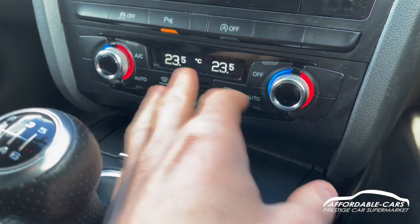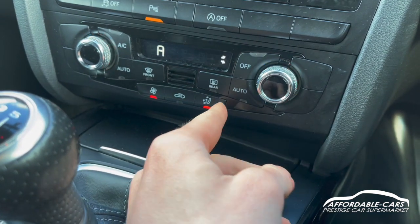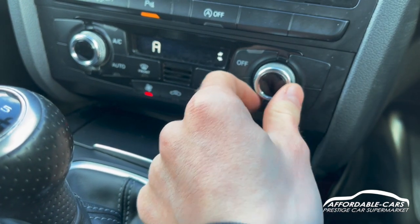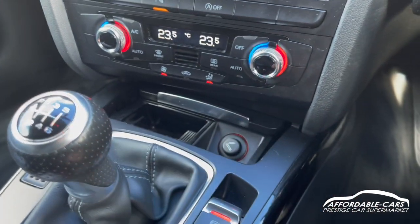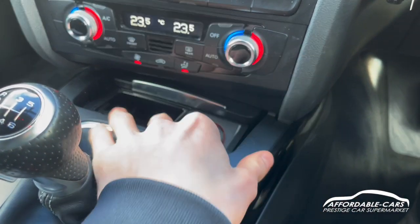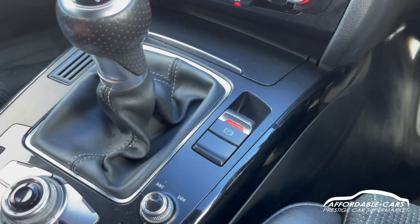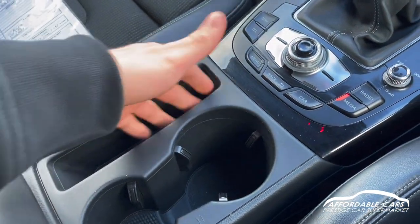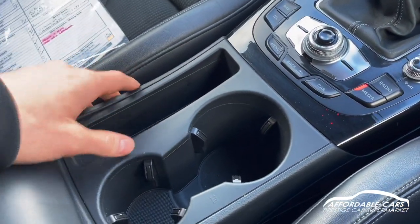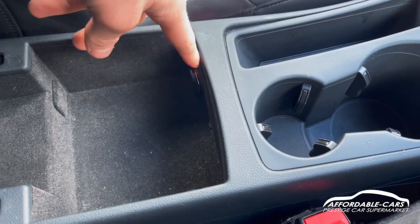You've got dual zone climate control with a nice digital display showing your temperatures, and you can also change where the air comes out. You've got aircon as well. Opening up here, you've got your cigarette lighter, charger and storage space. There's an electric handbrake, which is really nice and easy to use. Going further down, two drinks holders and storage space to put your phone, wallet or keys.